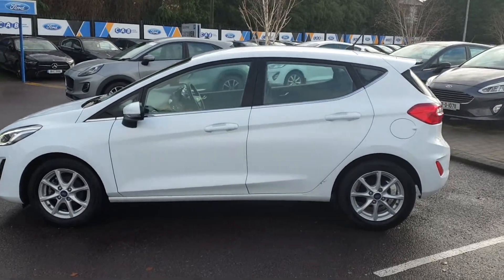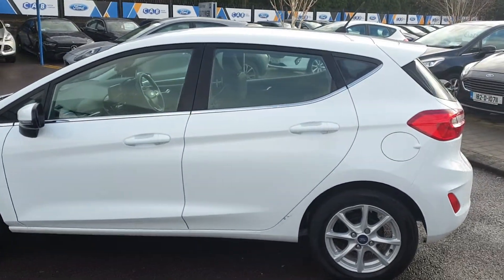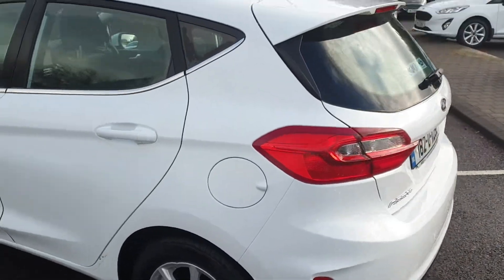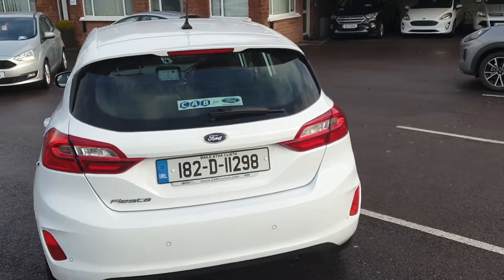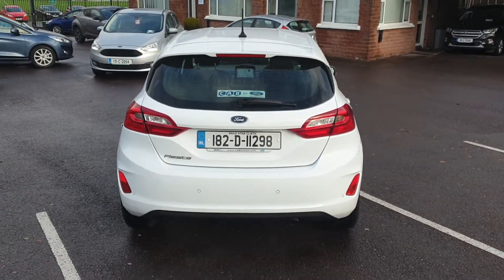If you were happy with the car and happy with the figures, we would be able to deliver this car anywhere nationwide within the week. If you have any further questions, please give us a call.